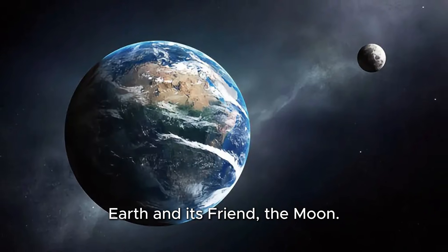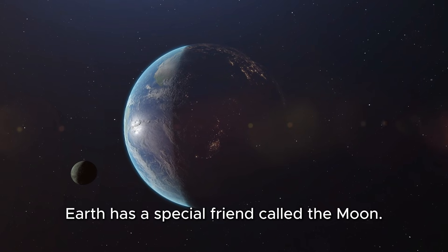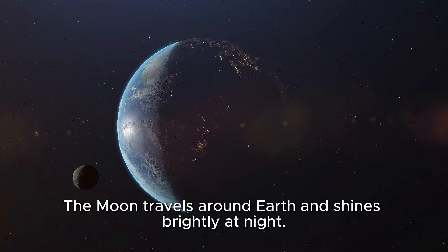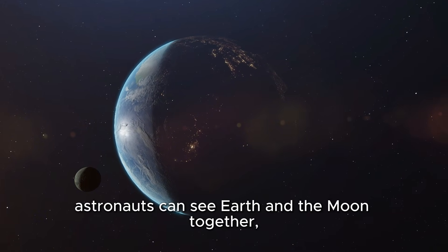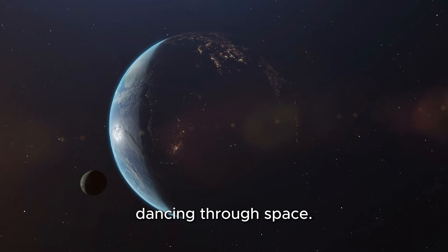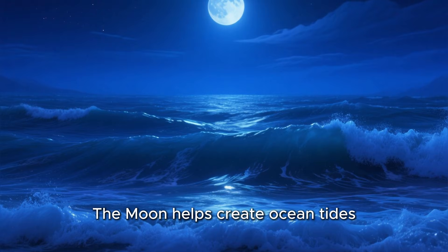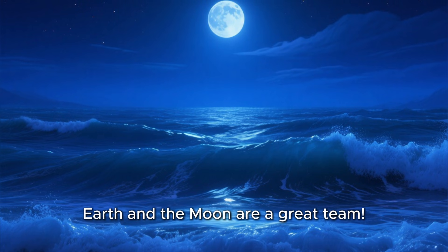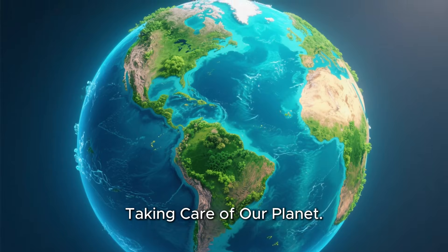Earth has a special friend called the moon. The moon travels around Earth and shines brightly at night. From space, astronauts can see Earth and the moon together, dancing through space. The moon helps create ocean tides and lights up the night sky. Earth and the moon are a great team, taking care of our planet.